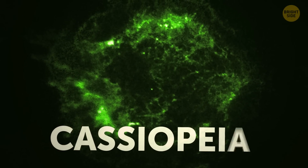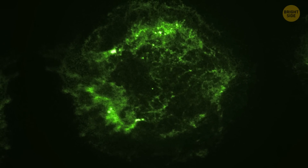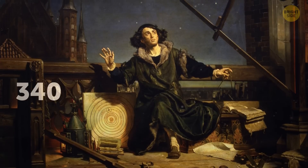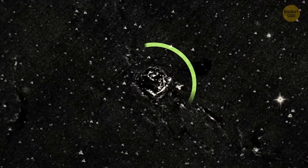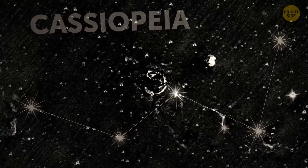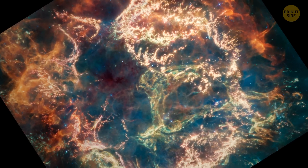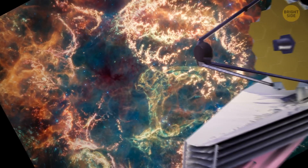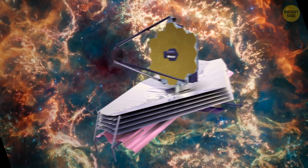Cassiopeia A, a.k.a. Cass A, is the remnants of a stellar explosion astronomers spotted in the sky 340 years ago. This supernova is 11,000 light-years away from us in the constellation Cassiopeia, and its remains span about 10 light-years. Recently, scientists have managed to capture the sharpest image of these leftovers yet, all thanks to the James Webb Space Telescope, the largest optical telescope in space.